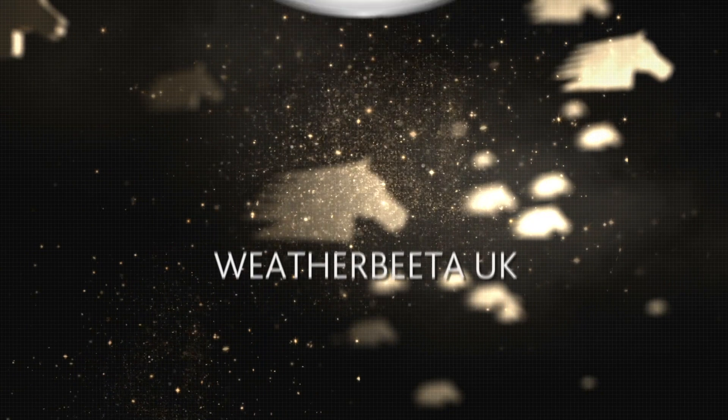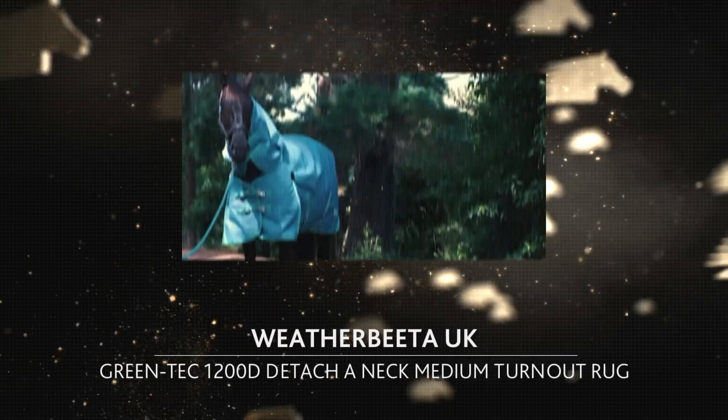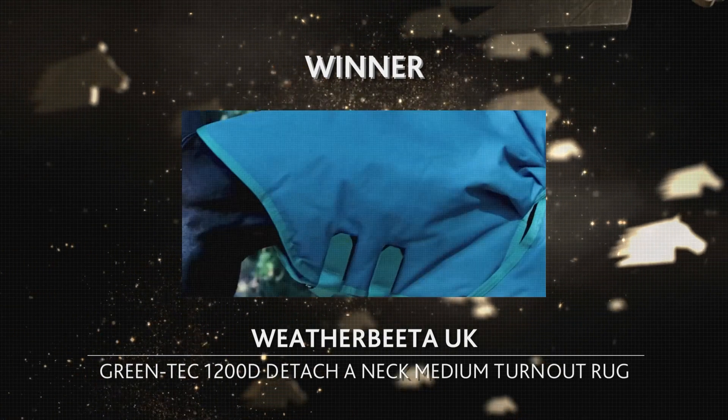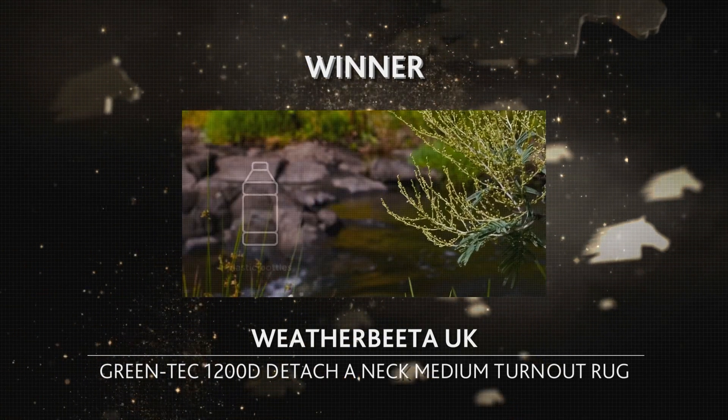Weatherbeata UK impressed the high-caliber jury with its Greentech 1200D Detachanek Medium Turnout Rug and can call itself the winner of Spogahor's Top Innovations 2024.